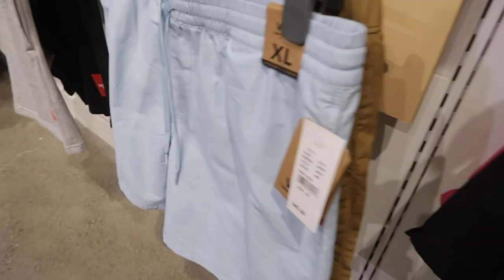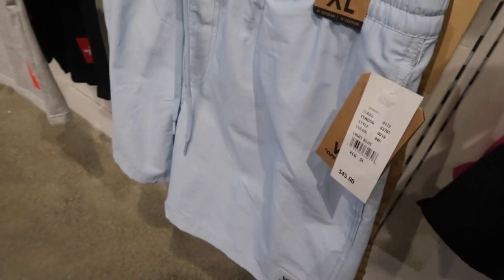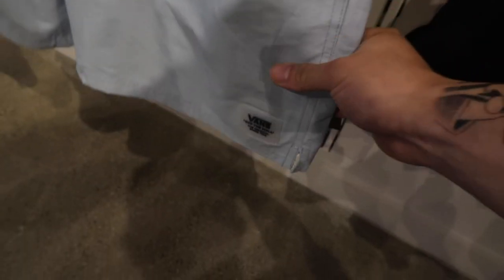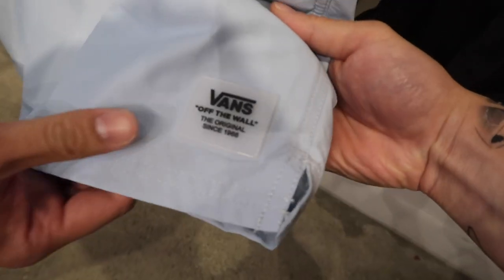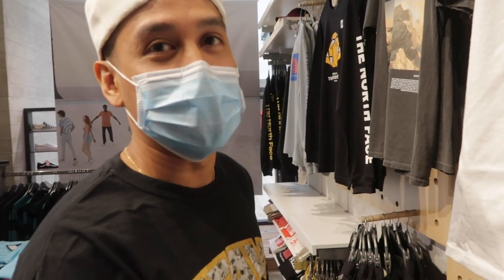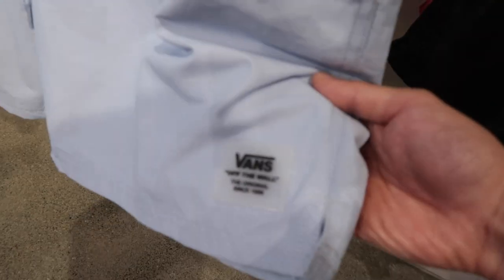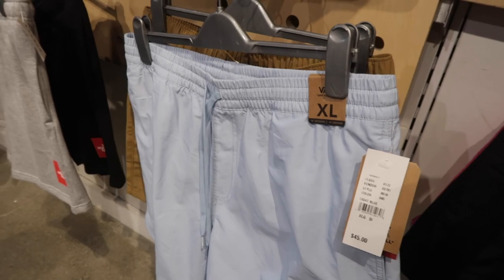I'm taking a look at these nylon shorts, comparing them with the ones we saw at Forever 21. This is double the price — actually quadruple the price — and you just get this little Vans tag right there. I would say it is not worth it. When it comes to Vans, just stick to the shoes. You don't need the Vans badge on your clothing. Forever 21, 10 bucks — just roll with those.